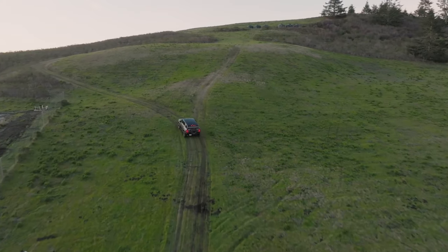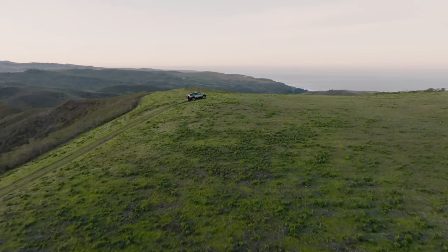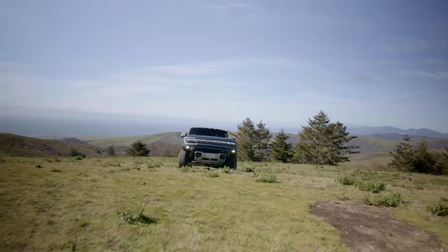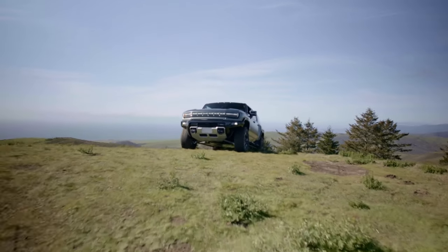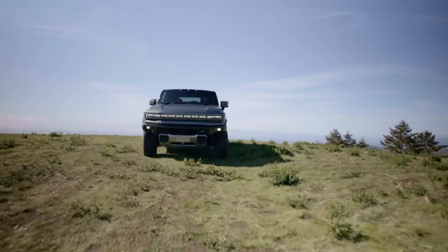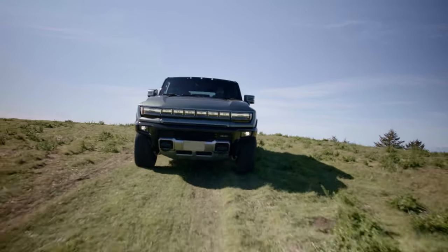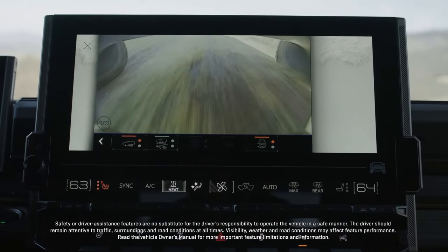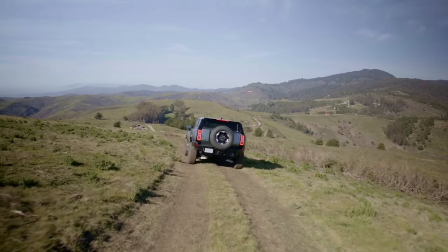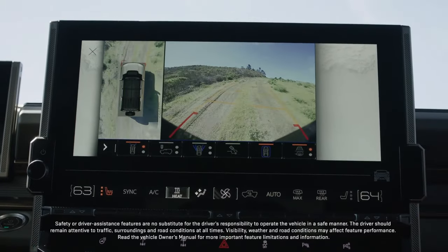In contrast, the 2024 GMC Hummer EV SUV boasts revolutionary all-electric performance, powered by GM's Altium drive system. The Edition 1 and 3X models produce a staggering 830 horsepower and up to 11,500 lb-ft of torque, enabling lightning-fast acceleration and unmatched off-road capability. Equipped with an advanced Altium battery system, the Hummer EV SUV offers up to 300 miles of range, ensuring extended adventures without compromise.